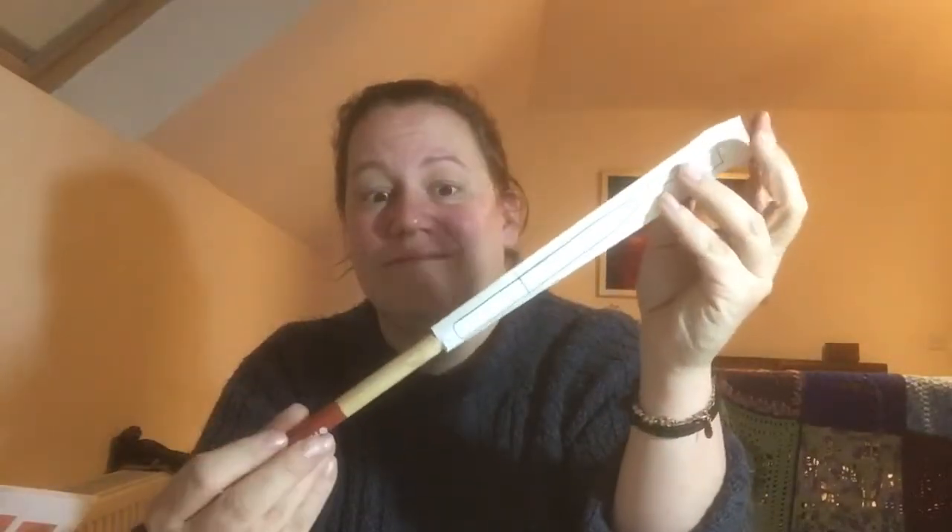First things first: the packaging. They come in a cardboard box, which can either go in the fire to help light it, or out on the compost heap as one of the brown elements. Inside that, it's paper. The brush itself is bamboo.